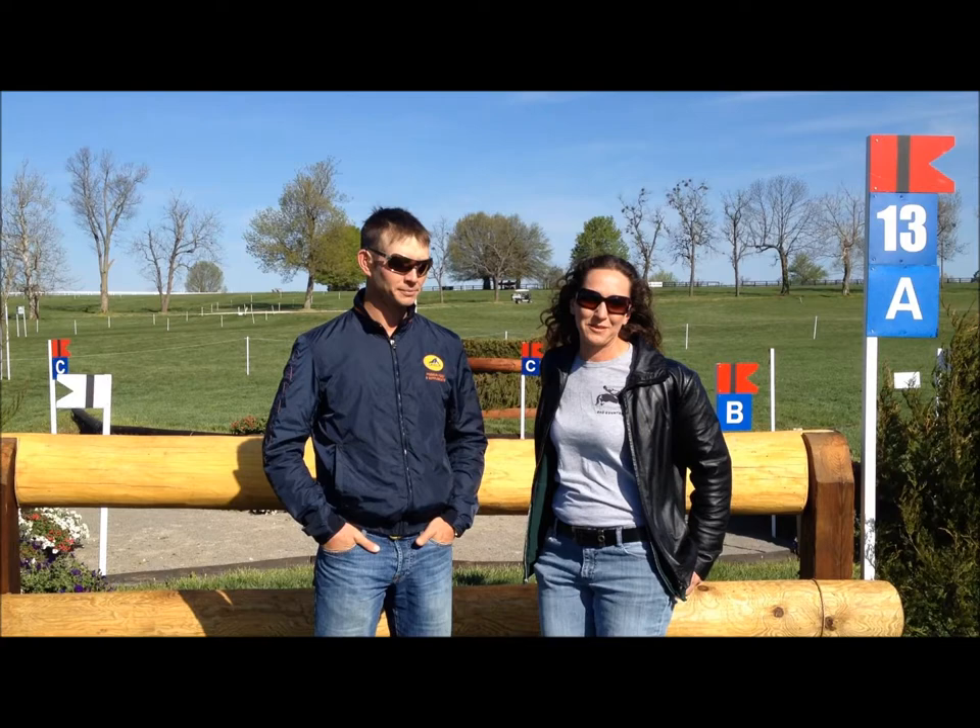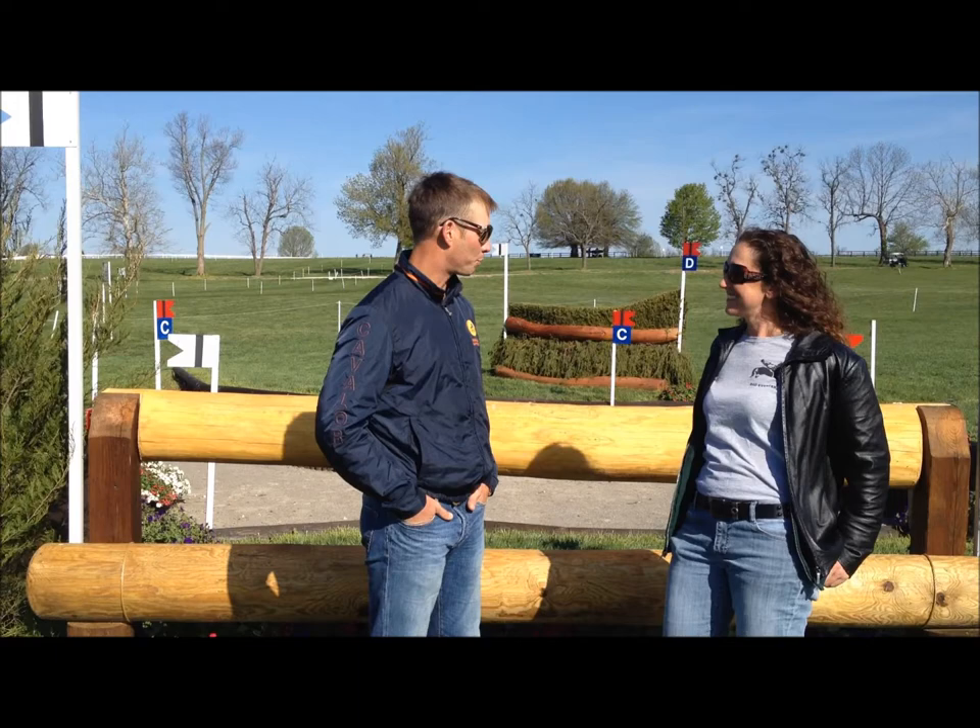Bad Eventer here reporting with John Holling at Rolex Kentucky 3-Day. We're at the second road, and what are your thoughts?